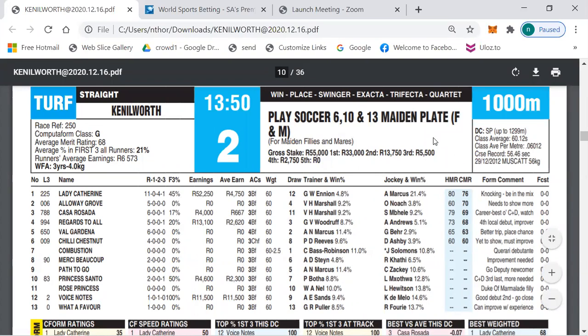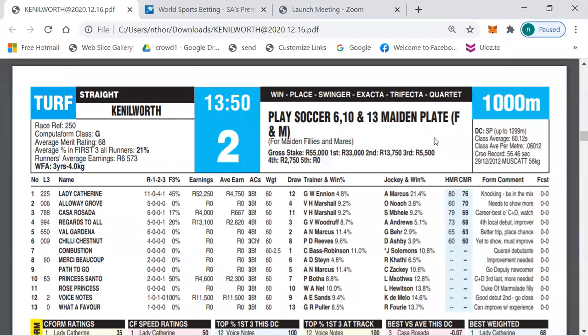Good day and welcome to today's preview. We will be looking at the racing from Kenilworth on the summer track. There are eight races on the card, and before we start looking at the form and betting, just one or two things I would like to touch on.